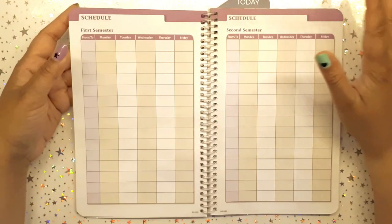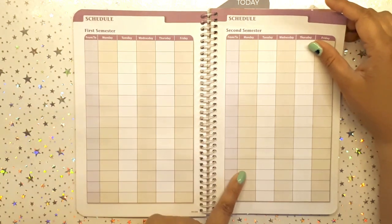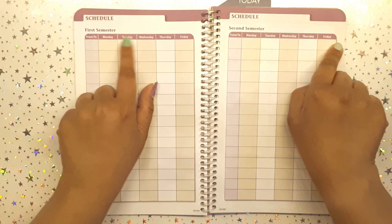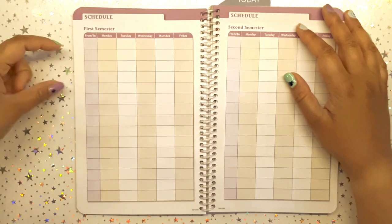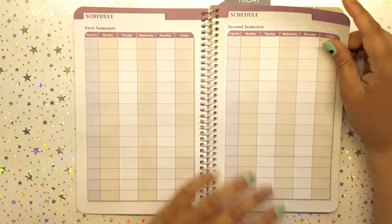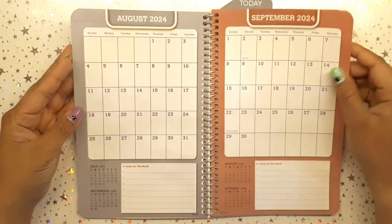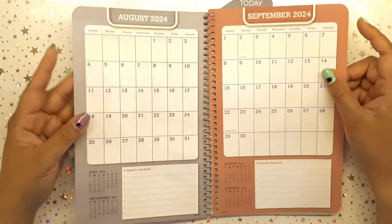Then we get into the schedule section — it's semester to semester. My schedule doesn't change, but I'll block it out to show day one through day five since we're on a five-day cycle. I might also include my timetable for the morning and afternoon. Then we get into the monthly pages.